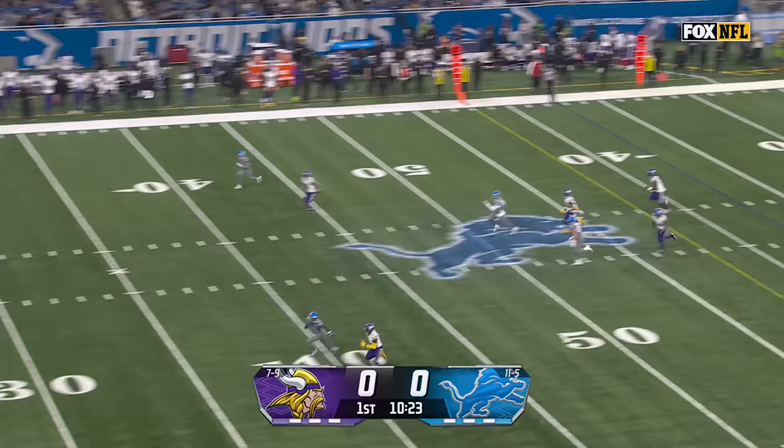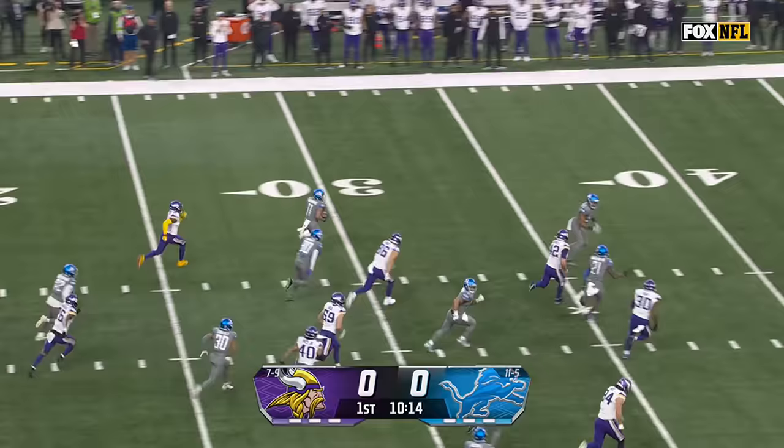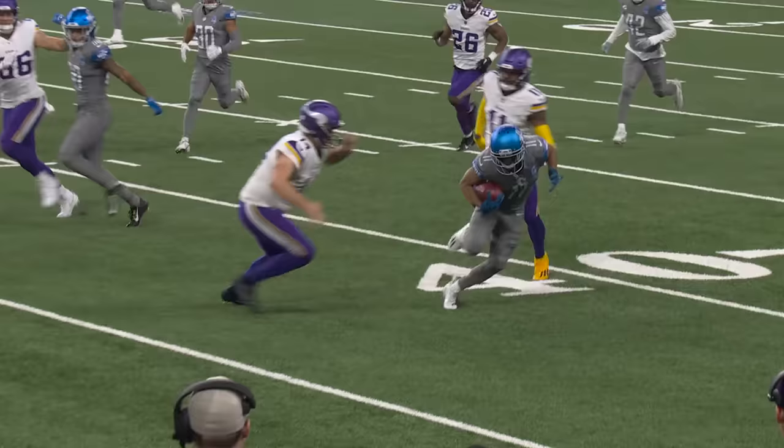Good spiraling punt. Back to the five goes Collie Freeman. Collie Freeman with room, with speed. Raymond with a blocker ahead — stumbles to the 45 and takes it all the way back near midfield.